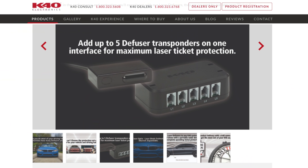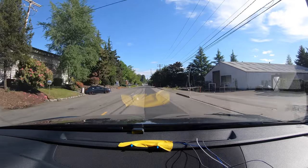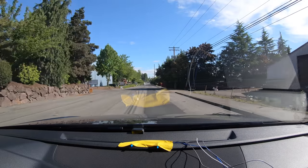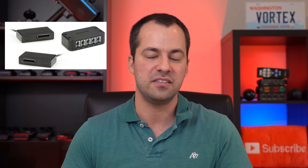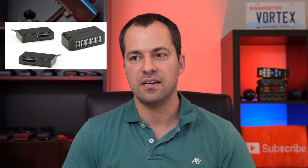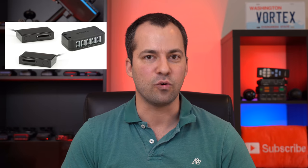A quick note about K40's offerings, the Diffuser Optics: in short, they're the worst performing laser jammers currently available on the market, and I don't recommend them. They start at $900 for a set of duals and go up from there with additional heads. There are issues with jamming, and while it is technically firmware updatable, it doesn't look like K40 has ever even released any updates for the system.